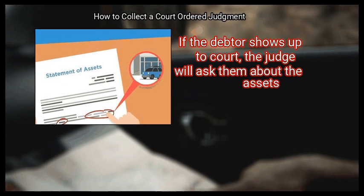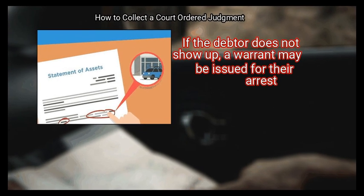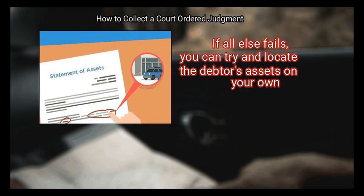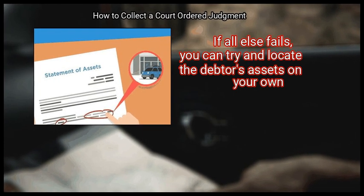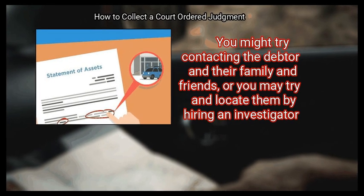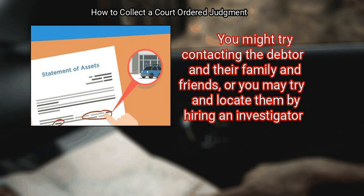If the debtor shows up to court, the judge will ask them about the assets. If the debtor does not show up, a warrant may be issued for their arrest. If all else fails, you can try to locate the debtor's assets on your own by contacting the debtor and their family and friends, or by hiring an investigator.